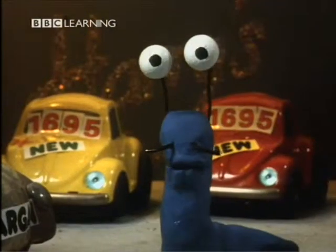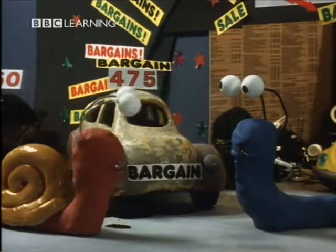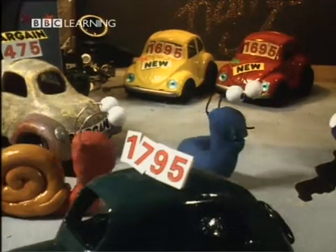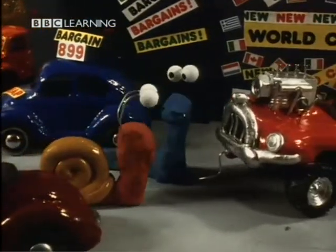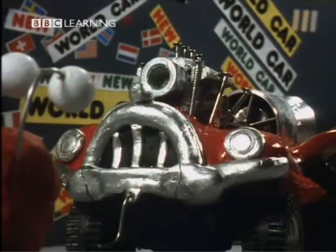Good morning, madam. Welcome to Harry's Cars. How can I help you? I want to buy a car. Well, you've come to the right place. We have cars from all over the world. What would you like? A Japanese car? A Spanish car? Or this one — the best car in the showroom. It's a world car.